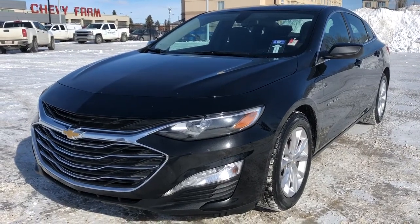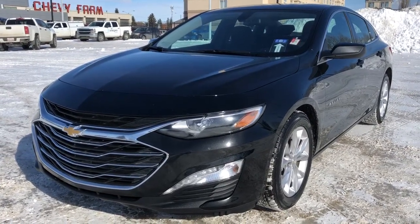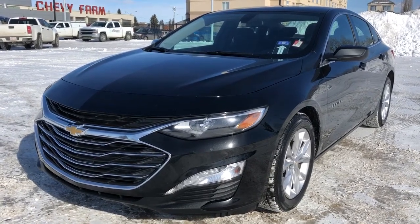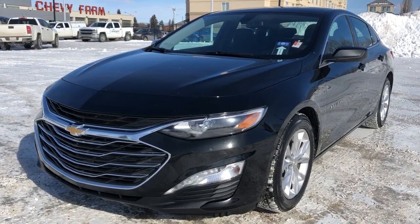Welcome to Wolf Chevrolet. Today we're taking a closer look at some of the interior and exterior features in our 2021 Chevrolet Malibu. This Malibu is featured in a black paint finish and is the LT trim.